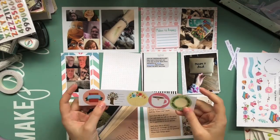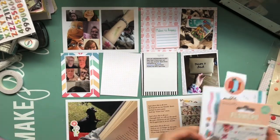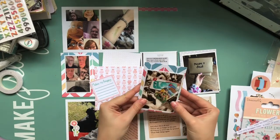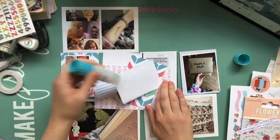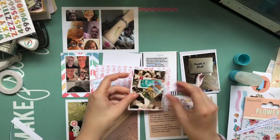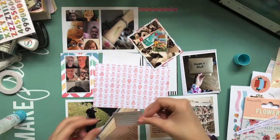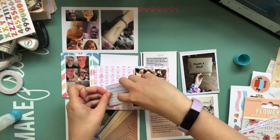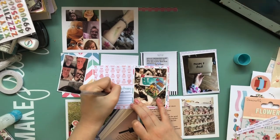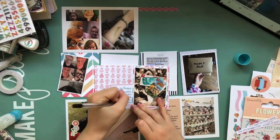Hi everyone, I'm back today with another Project Life Process video. This is the second half of March 2020 and I'm using lots of bits from the September Lollipop Box Club kit. I'll mark this video as an ad because I'm on the creative team, but I'm not required to make videos. The kit was called Stay Cozy and it was really perfect for the first two weeks of lockdown. This was the first fortnight of lockdown in the UK, and I had just come out of hospital, so I was recovering and staying cosy at home.